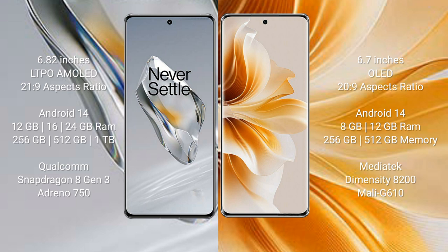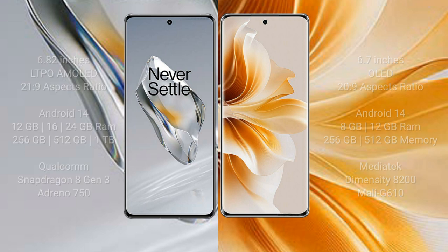The OnePlus 12 comes with 12GB, 16GB, or 24GB RAM and 256GB or 512GB or 1TB internal storage, with a Qualcomm Snapdragon 8 Gen 3 processor and Adreno 750 GPU. The OPPO Reno 11 comes with 8GB or 12GB RAM and 256GB or 512GB internal storage, with a MediaTek Dimensity 8200 processor and Mali-G610 GPU.